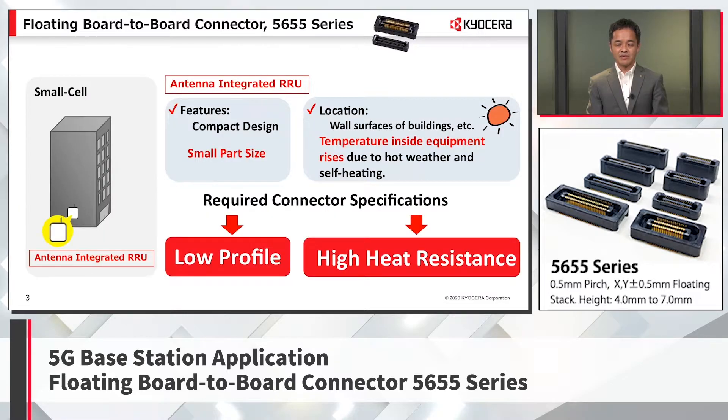As an example of a small cell installed on a building's side wall, it is expected to be installed in a position where the user who needs the radio wave can see it directly, because of the high directivity and straightness of millimeter waves. In such usage, miniaturization and compact design are required, and the size of components is important.